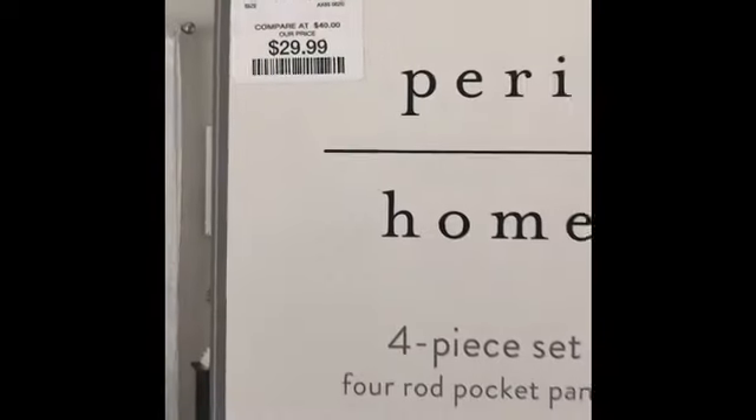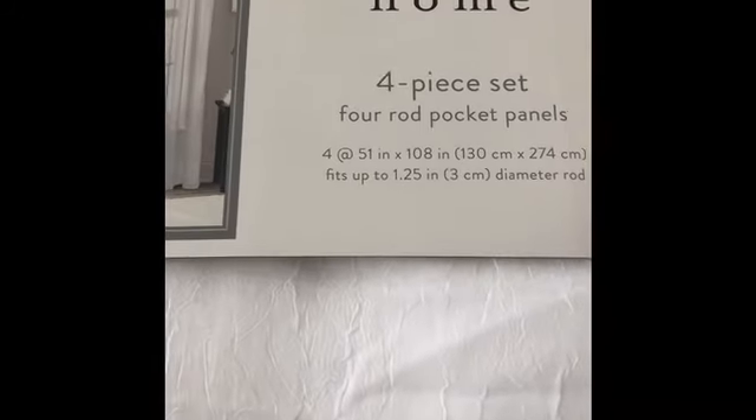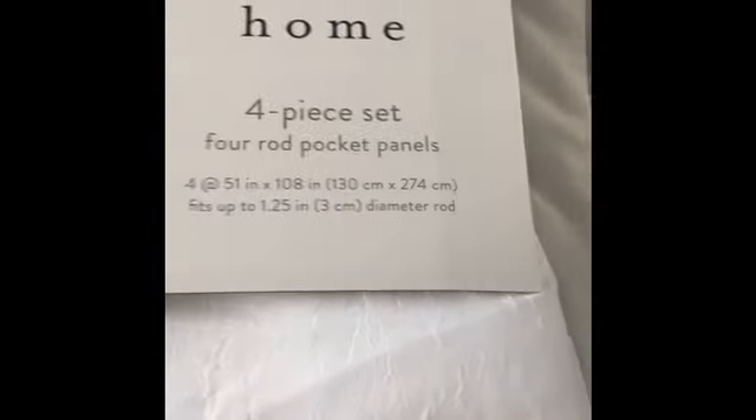So I got these curtain panels here — brings four — and I got these from Home Goods. These were $29.99 and they are 108 inches long. These are sheer, they're very pretty. I got two of them.